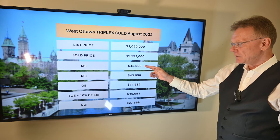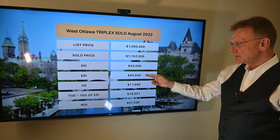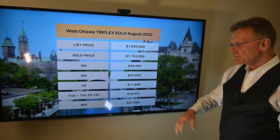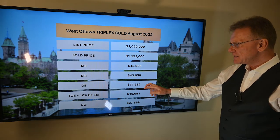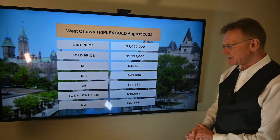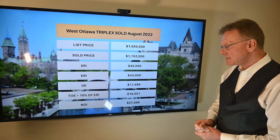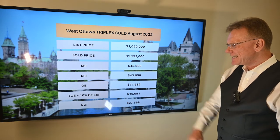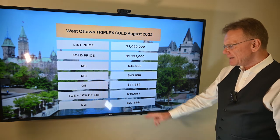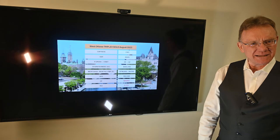The scheduled rental income was $45,000. The effective rental income was $43,650. Operating expenses were $11,000 and change — I'll round off some of these numbers. The total operating expenses, when we add in 10%, came to $16,000, and that gives us a net operating income of over $27,000.